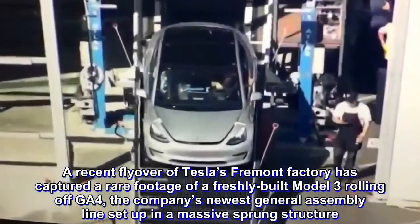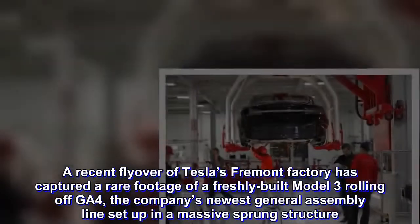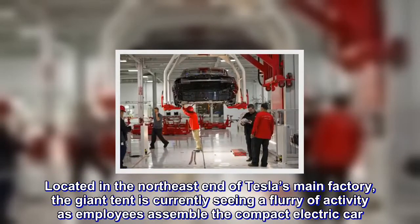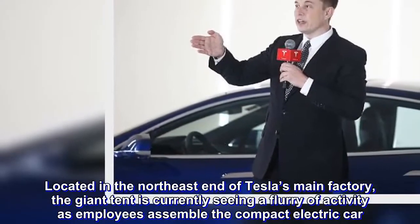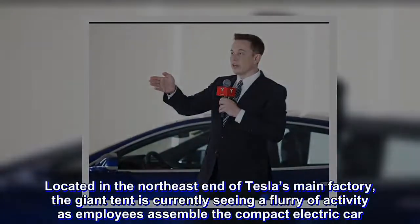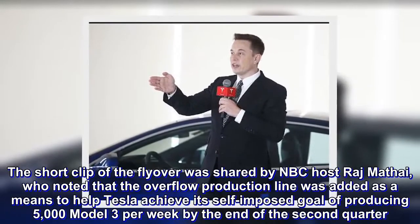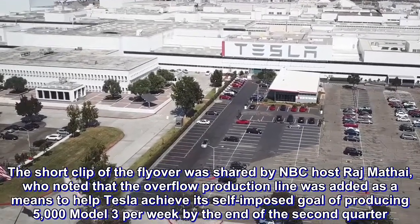A recent flyover of Tesla's Fremont factory has captured rare footage of a freshly-built Model 3 rolling off GA-4, the company's newest general assembly line set up in a massive sprung structure. Located in the northeast end of Tesla's main factory, the giant tent is currently seeing a flurry of activity as employees assemble the compact electric car. The short clip was shared by NBC host Raj Mathai, who noted that the overflow production line was added to help Tesla achieve its goal of producing 5,000 Model 3 per week by the end of the second quarter.